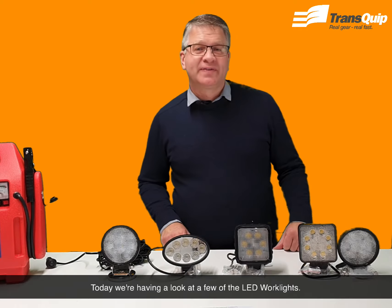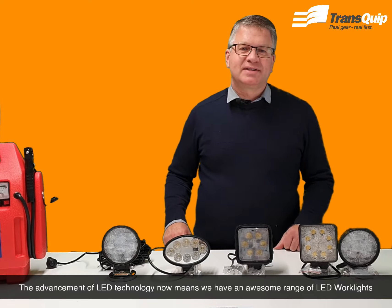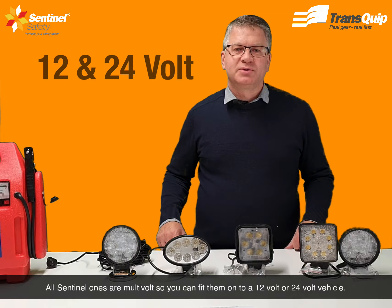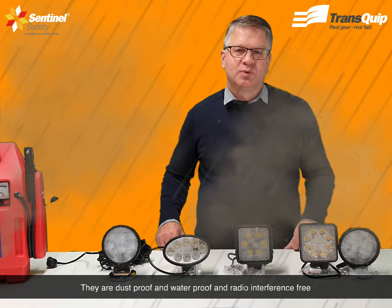Today we're having a look at a few of the LED work lights. The advancement of LED technology now means we have an awesome range of LED work lights to help you keep working in the dark. All the Sentinel ones are multi-volt, so you can fit them onto a 12 volt or 24 volt vehicle. They're dustproof and waterproof, radio interference free, and they all have a very tough polycarbonate lens.